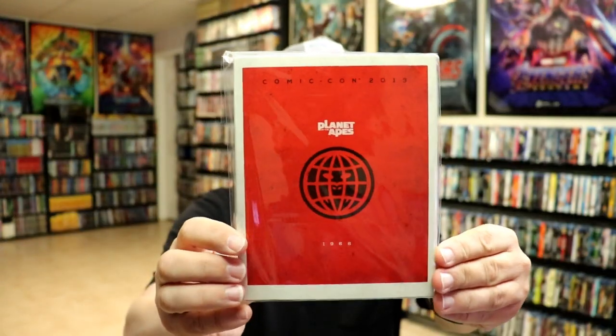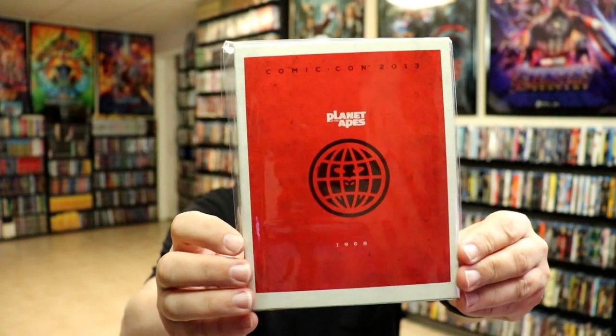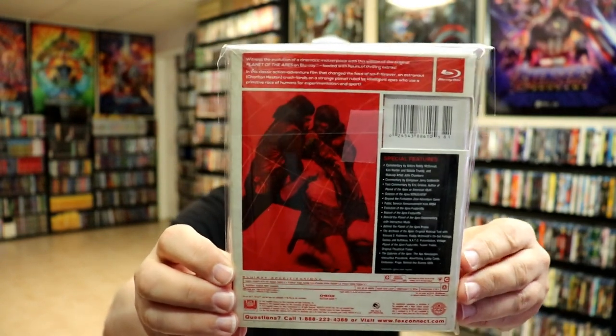We also have Planet of the Apes from 1968. I really like this one — it's a great movie. If you haven't checked it out, definitely check out the original Planet of the Apes films.